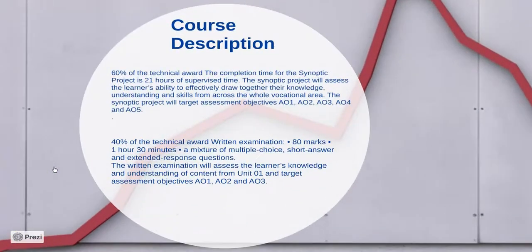The business course that we have chosen at Healwood Academy is the NCFA in Business and Enterprise. The reason why we have chosen this course is because it's 60% coursework and 40% written exam. This gives our students the maximum opportunity to succeed and progress.